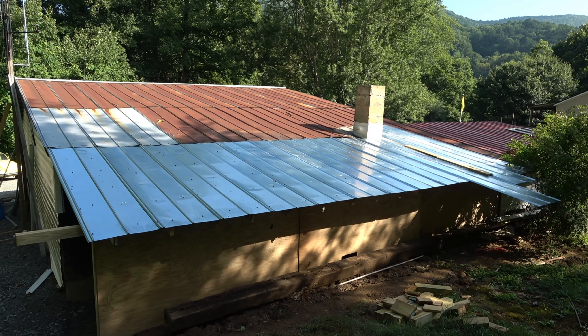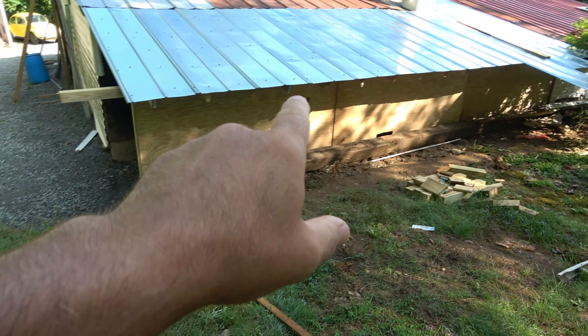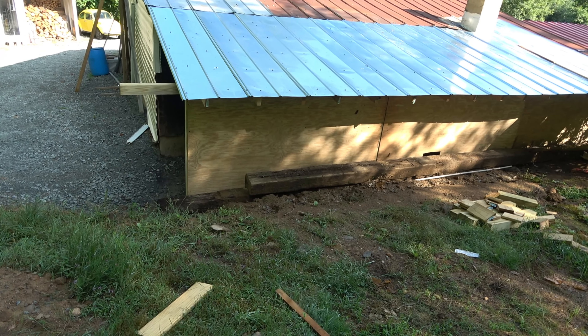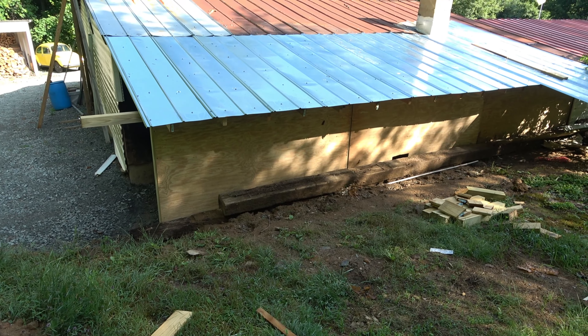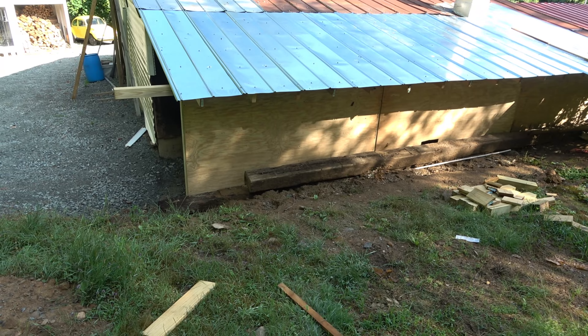I'll show you the one disaster we've had. You can see all these were four by eight — scrap cull wood that I got. They were all warped, but you put enough screws into them and they flatten out. Then we've got vinyl siding that's going to go there to hold it all together in the end.